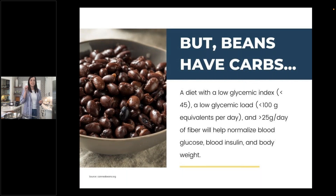Another common concern: 'but beans have carbs.' Unfortunately there's a huge stigma in the diabetes community that carbs are bad. We want to look for complex, quality carbohydrates — and this is where canned beans come in. A diet with a low glycemic index or low glycemic load and 25 grams or more of fiber per day can help normalize blood glucose, blood insulin, and body weight. Because beans are a low glycemic food offering a quality source of fiber, they fit within these goals for people with diabetes and beyond.